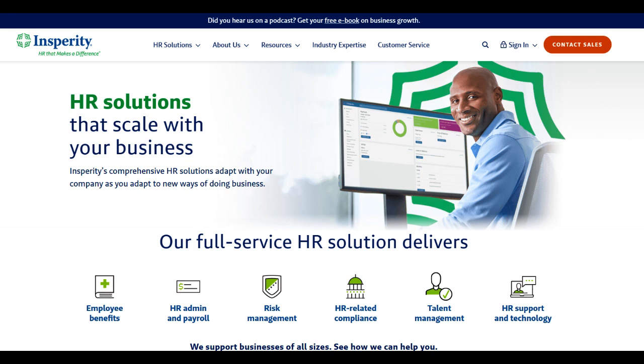Insperity stands as a robust HR solution provider, renowned for its comprehensive suite of services catering to businesses of varied sizes. One of its standout merits lies in the breadth of its offerings, spanning from payroll and benefits administration to HR consulting and talent management.